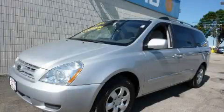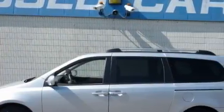This is a 2008 Kia Sedona, room for the entire family. It has a 3.8-liter six-cylinder engine and an automatic transmission.